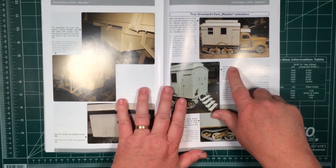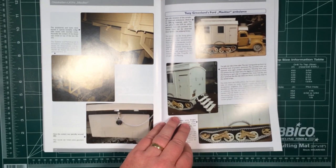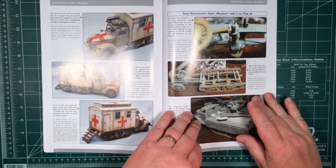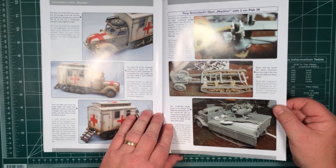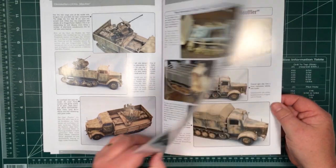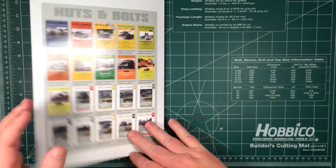Let me go through the builds. This is a scratch-built ambulance to make it look like the colour plate that was earlier in the book. The tracks are from one kit and the chassis is from another kit. And that's them — 160 pages.